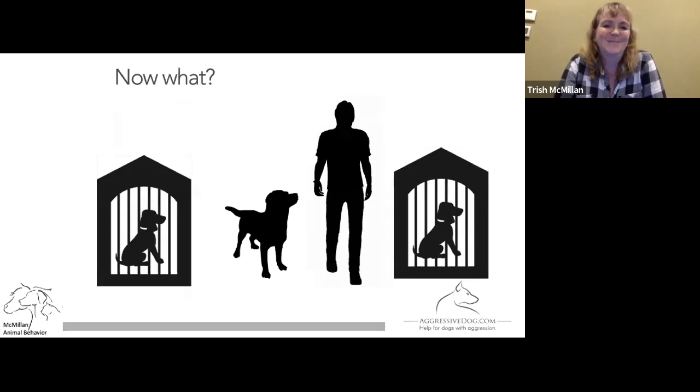Now what do we do when we've got dogs on both sides? I'll show you some video of me doing this well and not so well in the next few slides.